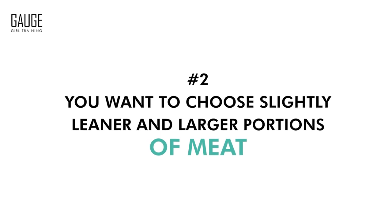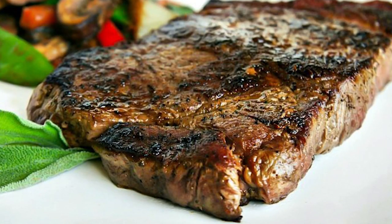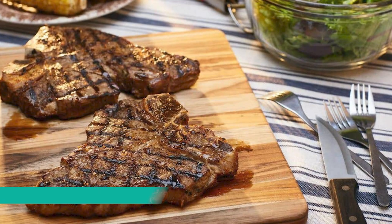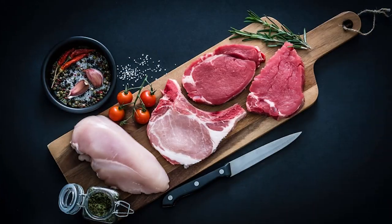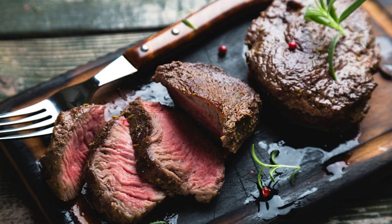Tip number two is to choose slightly leaner and larger portions of meat. For instance, a three-ounce sirloin steak provides 26 grams of protein whereas a three-ounce T-bone steak contains 21 grams of protein per serving. There's going to be a difference in dietary fat content, but going with slightly leaner protein sources will allow you to boost that protein number so that at the end of the day you're not struggling to hit your macros.